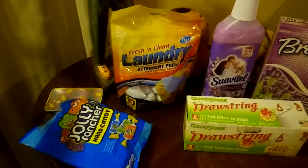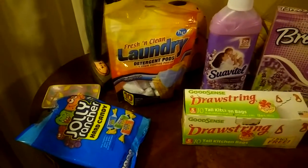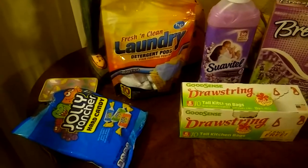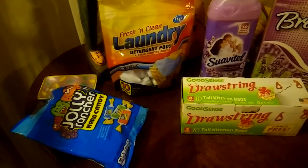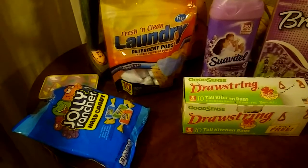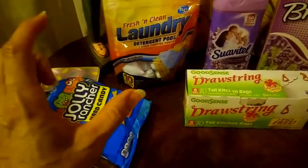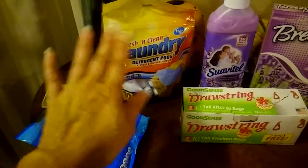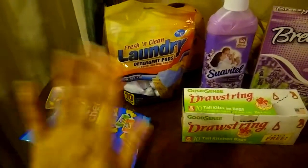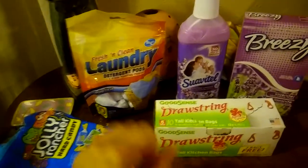I use this for my son's martial arts uniform. His uniform has autographs from other Tang Soto masters, his rank stripes, patches, and some other stuff — and nothing fades and the whites come out pretty bright. So that's why I use this for his uniforms.